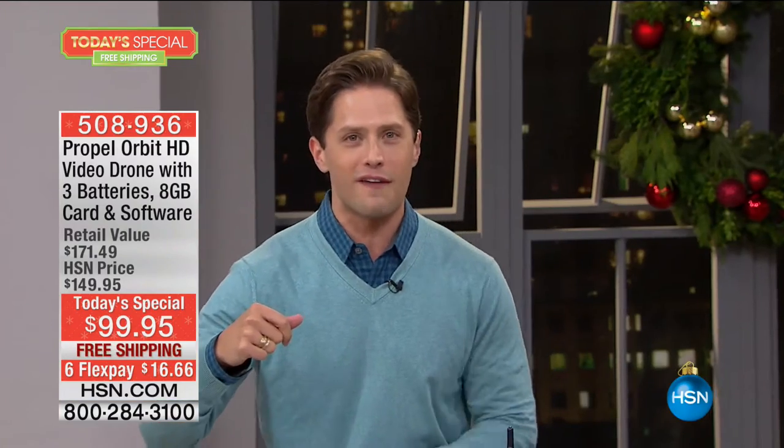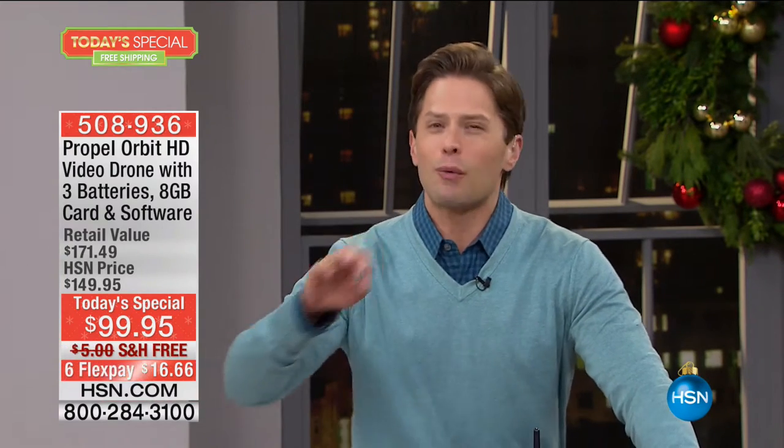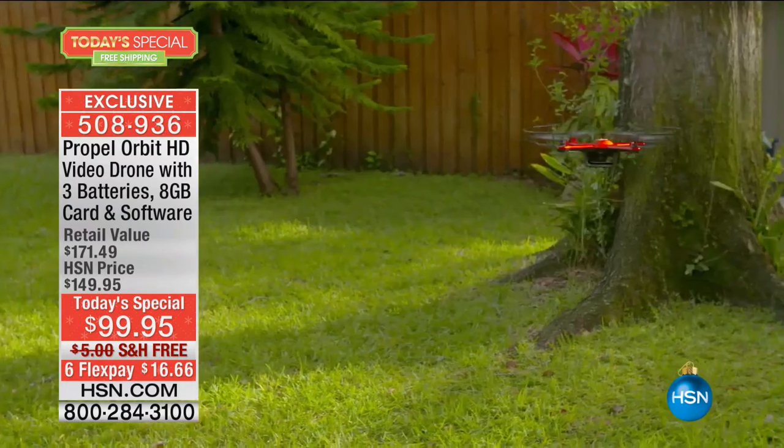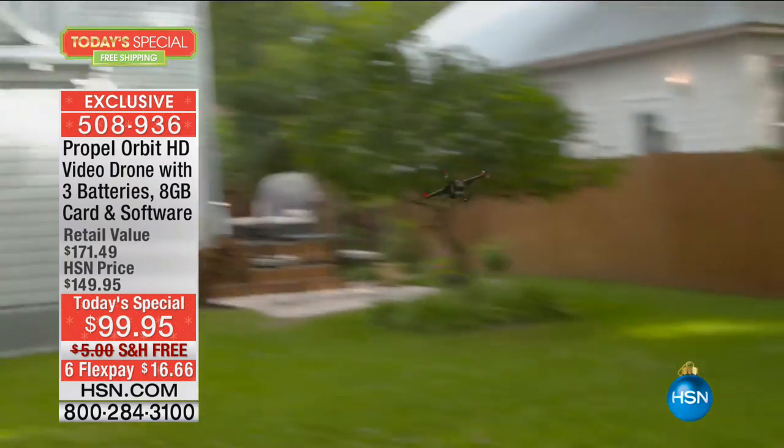It's got more memory than any that we've ever offered before. And even when it crashes in our studio, it takes a licking and it keeps on ticking. It records the video of every single moment of the action. When you join the Propel family, you actually can get a one-year guarantee on every single piece and part of your drone.